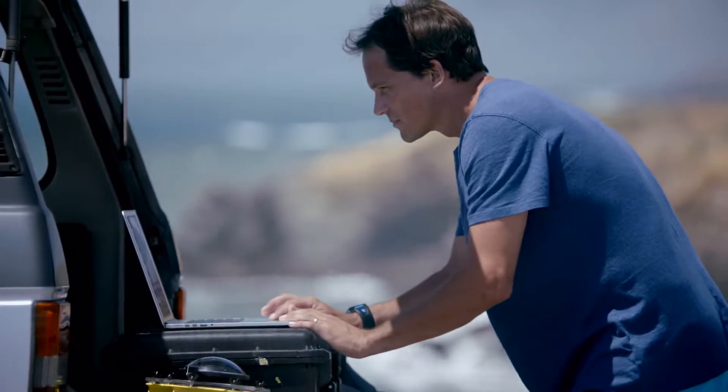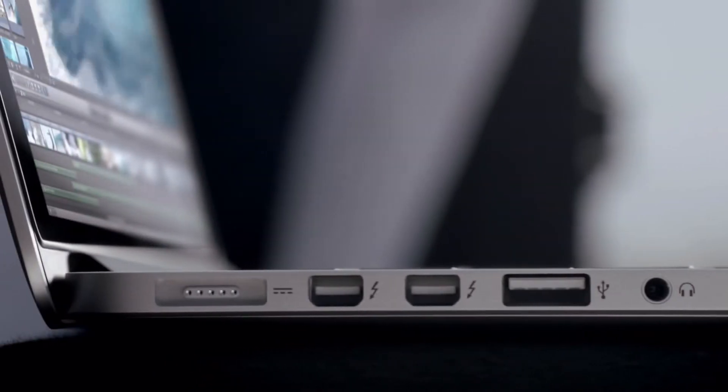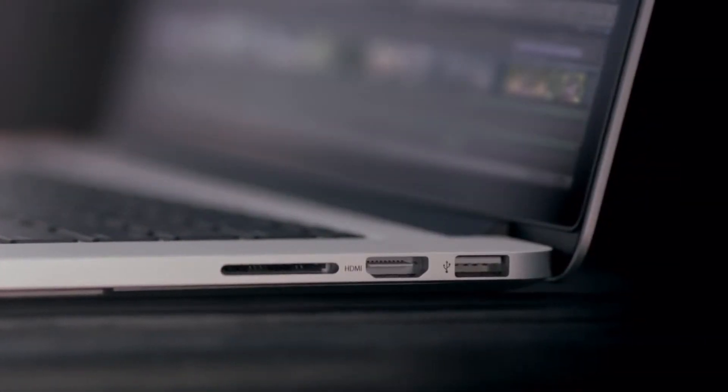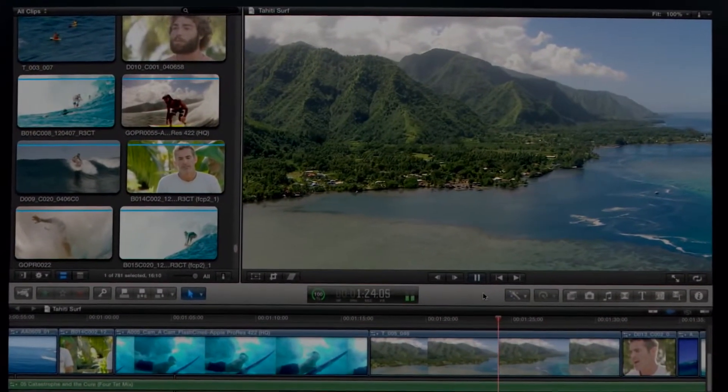Loading and working with your content is amazingly fast because we packed this machine with the latest I/O. It has two Thunderbolt ports, two USB 3 ports, and one HDMI port. With all of this performance, the new MacBook Pro gets up to 7 hours of battery life.